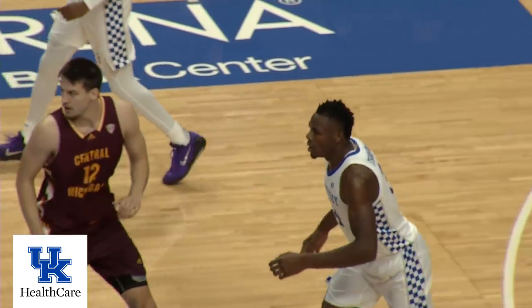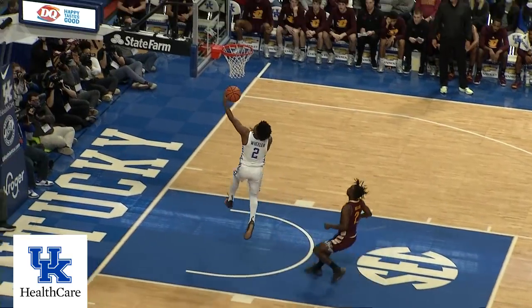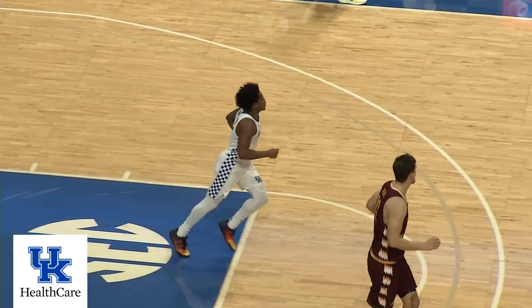Central Michigan picked up in backcourt at three-quarter court. 18-5. Steal at midcourt by Wheeler. He'll drive and lay it up, and in — by Wheeler!